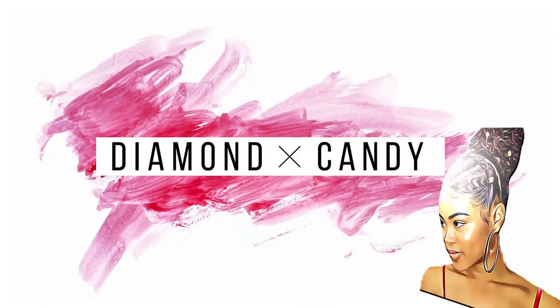Hey guys, welcome back to my channel! If you are new, my name is Candice aka Dami Candy TV. Make sure you click the subscribe button because I want you to be a part of the family — it's going to bring so much value, greatness, goodness, and prosperity to your life. And if you are an OG subscriber, thank you so much for coming back.